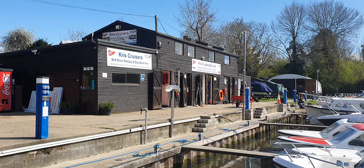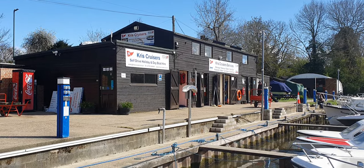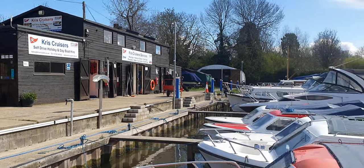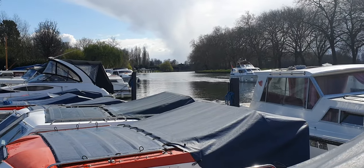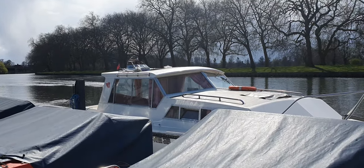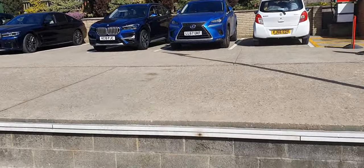Hi everybody, it's Easter again and the Frasers are back on a boat. This year we've done something a little different — this is Chris Cruises at Datchet near Windsor on the River Thames. We're going to try something different this year. We've always done the Norfolk Broads, fantastic trips with Richardson's of Stalham, but this year we've done our research and we're going with Chris Cruises.